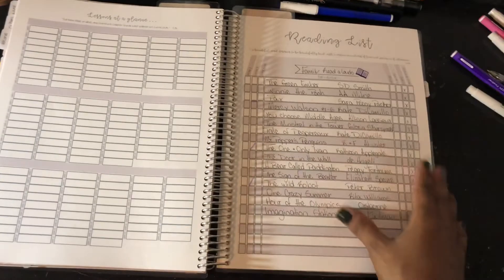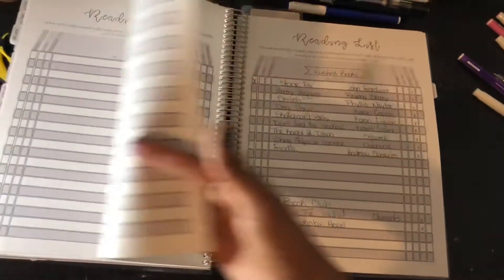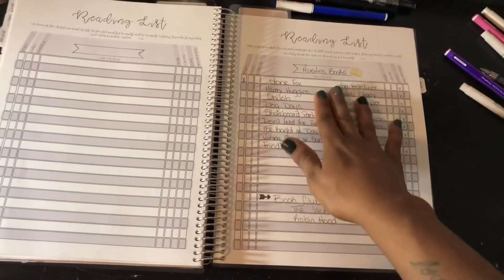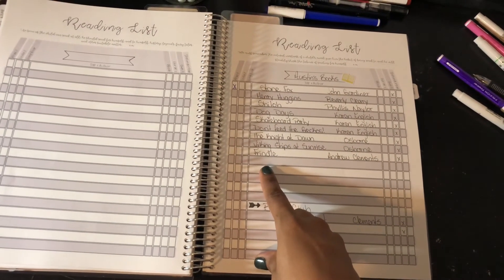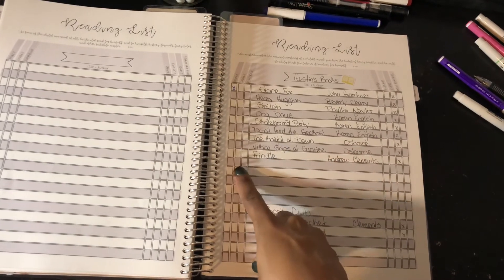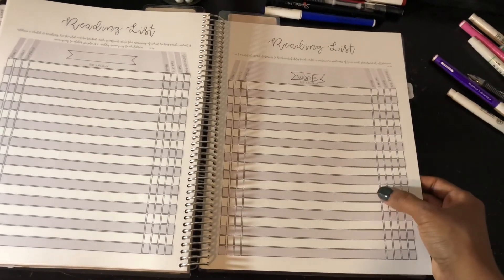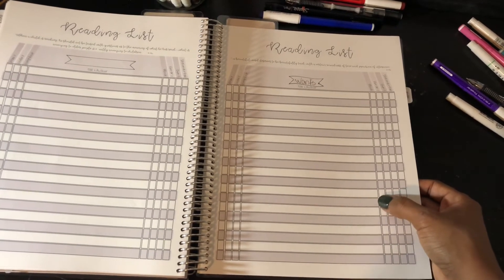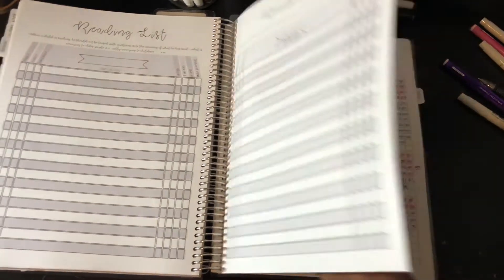We have a reading list and I did keep that the same — I haven't really added much. I've crossed off the books that my daughter has been reading as well as my son. He did pick a different book that's not on this list for his independent reading, so I do need to add that. And then there's a books-I-want section, which I realize I haven't been using well either — I just end up adding things to my Amazon cart and they get purchased.